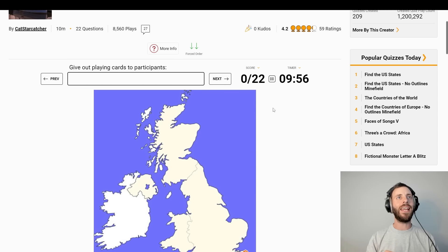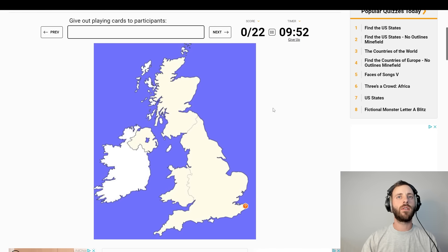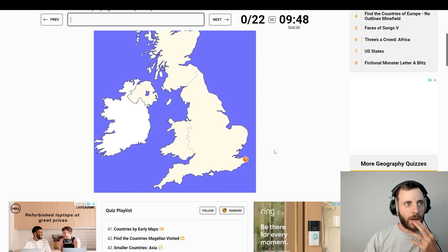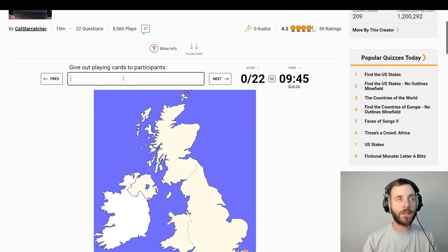Giving out playing cards to participants. Down by Dover — Deal. Deal is a place.